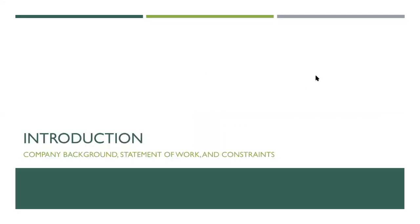For our introduction, we're going to briefly talk about the company background, stable work, and the constraints.